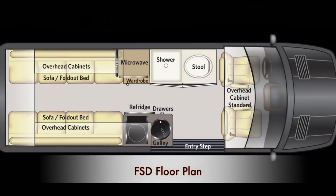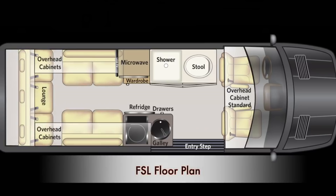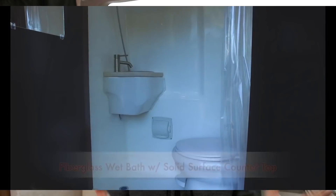On the inside you get two layout options: a rear sofa bed slash lounge or rear twin bed configuration. In both configurations your galley is along the passenger side and your bathroom's midsection is along the driver's side.